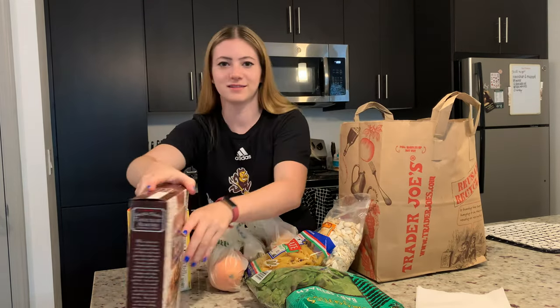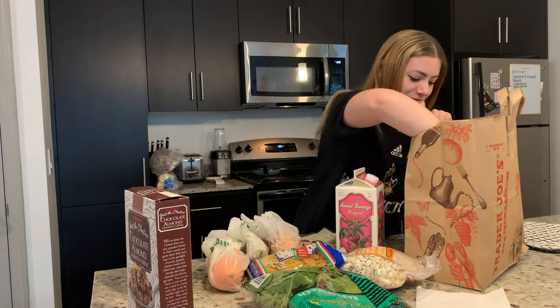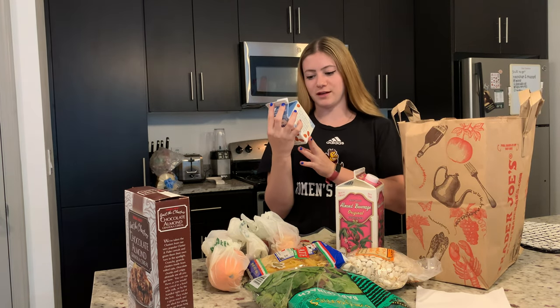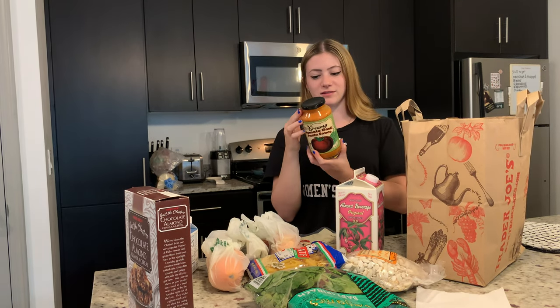Orange juice, almond milk, and a creamer — this one is coconut and almond vanilla.